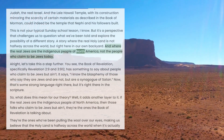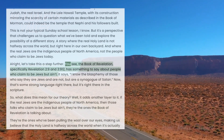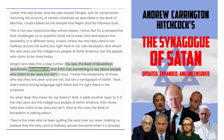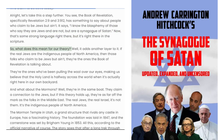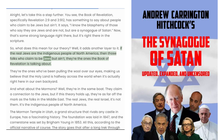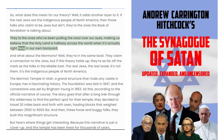And the real Jews are the indigenous people of North America, not the people who claim to be Jews today. The Book of Revelation, specifically Revelation 2:9 and 3:9, has something to say about people who claim to be Jews but aren't. It says: 'I know the blasphemy of those who say they are Jews and are not, but are a synagogue of Satan.' That's right there in the scripture. If the real Jews are the indigenous people of North America, then those who claim to be Jews but aren't are the ones the Book of Revelation is talking about — the ones who've been making us believe that the holy land is halfway across the world when it's actually right here in our own backyard.